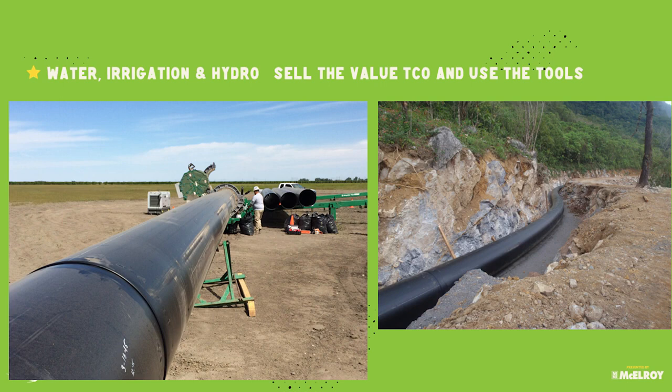This is in California — another irrigation job, probably a decade ago. We had the Mega Polyhorse out there — a great McElroy tool. For large diameter jobs, make sure you have the right tools on site. It'll help your job go so much quicker. One guy loading pipe, fusing it, somebody else pulling it — two guys. If that were a steel or HOBAS job, it'd be way more people. Those are huge impacts. Total cost of ownership is much better.